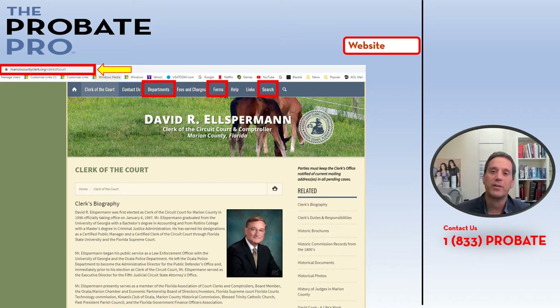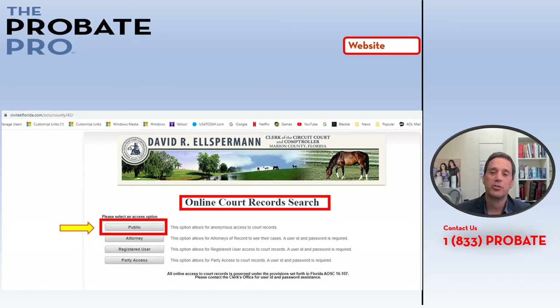You can also look up cases and the docket relating to them. Let's explore the website a little further. This page takes you to the court record search page, where you click the public button to allow free public access to the court docket.